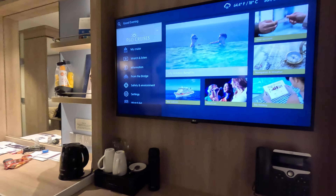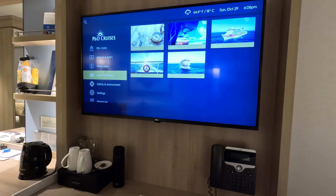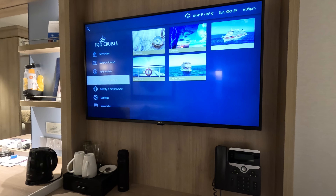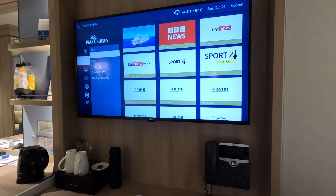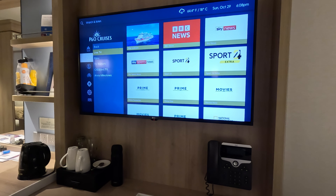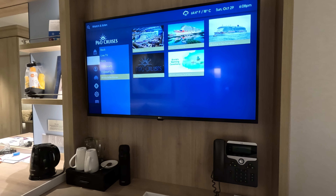A lot of people at sea want to know what you can see on the television. You can check your account, and there's navigation and weather. You can get a view from the bridge and the ship's webcam — right now that's showing a view from the bow — along with the ship's radio. There's also live TV with quite a lot of channels. Sport 24 has been showing cricket and football this afternoon. There are films — lots of them, all free, not pay-per-view — plus box sets, children's TV, and some cruise line promotional videos.